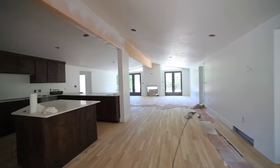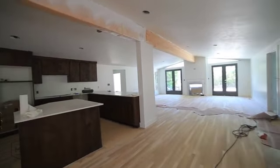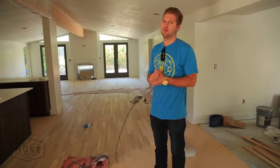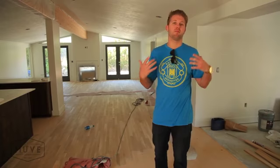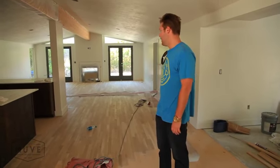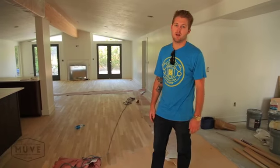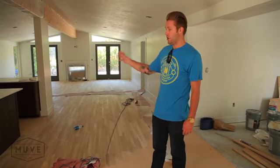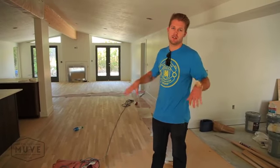New floor. We were going to try and save the old floor, but we got in here and it started squeaking so much. We spent so much money on this house, we want to sell it for top dollar and give basically a brand new property to somebody. We ripped the old floor up and put brand new flooring in. They're working on getting the color down on it right now. Same with the beam — we're going to stain that beam up. So you'll have dark cabinets, dark floor, dark beam, and everything else is a clean slate.